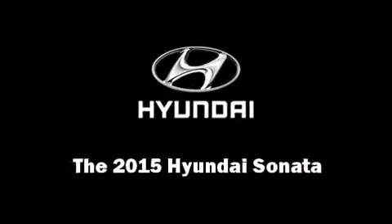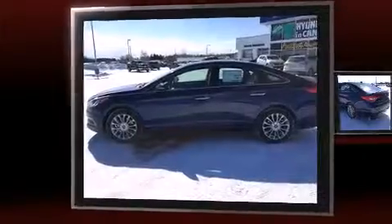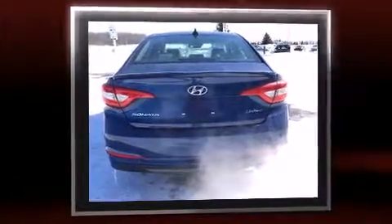Climb inside the 2015 Hyundai Sonata. This four-door, five-passenger sedan stands out among competitors in its class. It features a front-wheel drive platform, an automatic transmission, and a 2.4-liter four-cylinder engine.